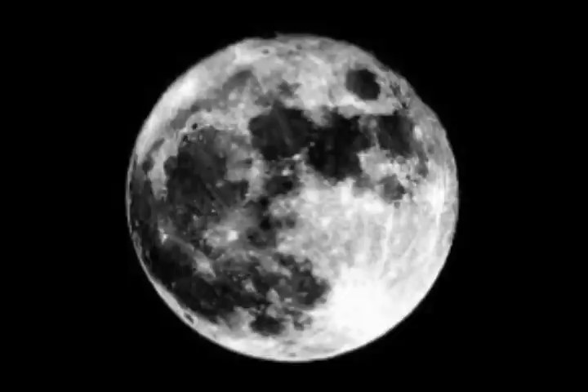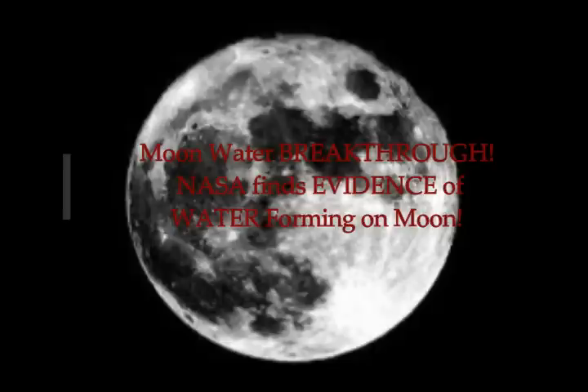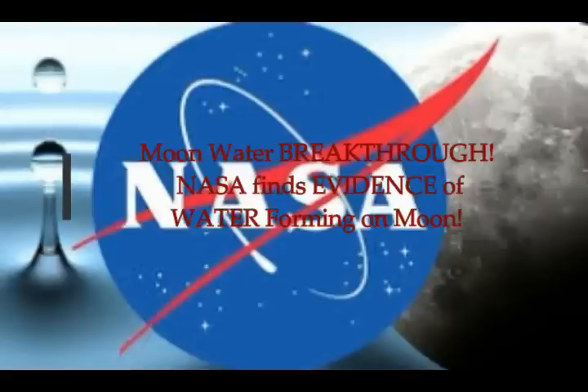Moon water breakthrough. NASA finds evidence of water forming on the moon. Tom Fish Express UK reports that water's presence on the moon has finally been explained, as U.S. Space Agency NASA announces what they've done to ascertain this.